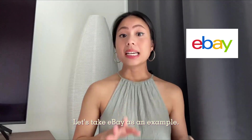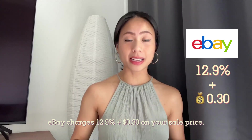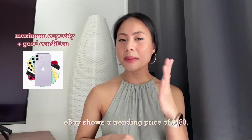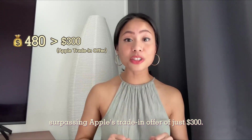Let's take eBay as an example. eBay charges 12.9% plus 30 cents on your sale price. In the case of an iPhone 11 that has maximum capacity and is in good condition, eBay shows a trending price of $480, surpassing Apple's trade-in offer of just $300.